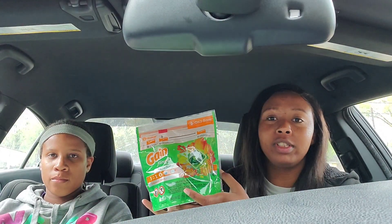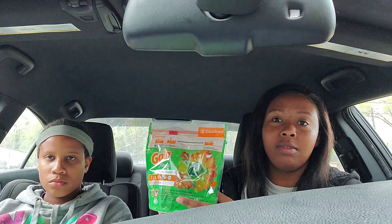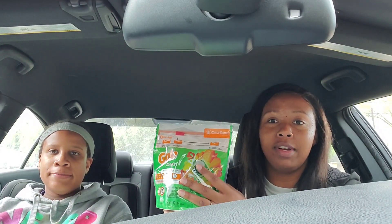We got some Gain Flings in Island Fresh — remember the 12 to 14 count. We have a dollar off coupon, and these are three dollars and 95 cents. I'm just going to go through the items and the prices, then we'll go over the coupons at the end.